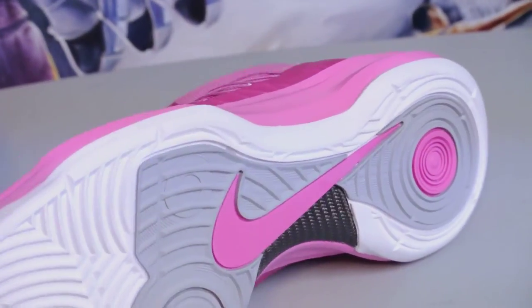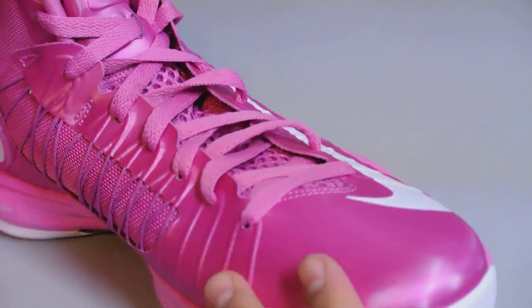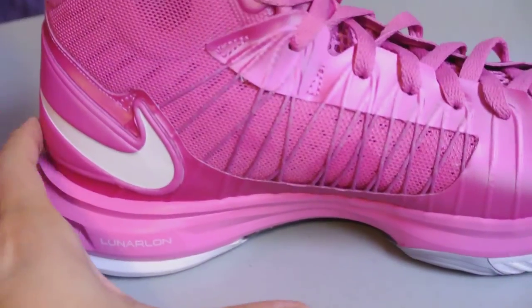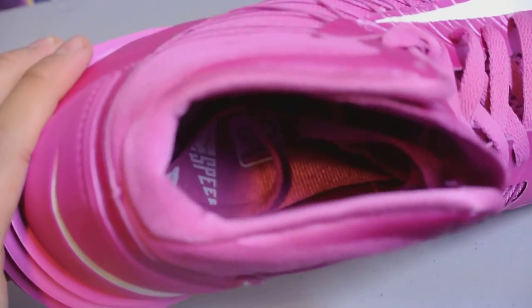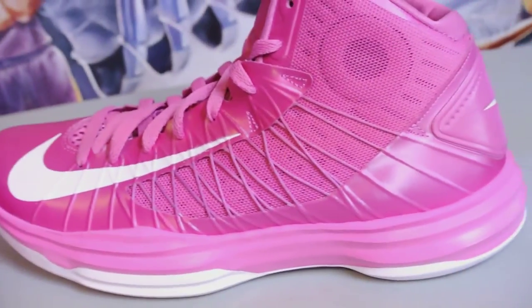Perfect traction, no flaws, not a B-grade — everything's A-okay. If you have any questions, definitely hit me up and check this out on my eBay.